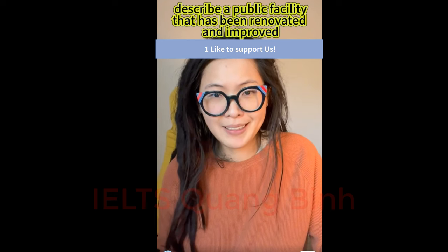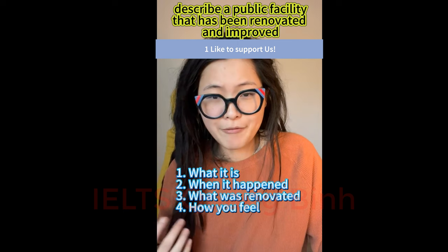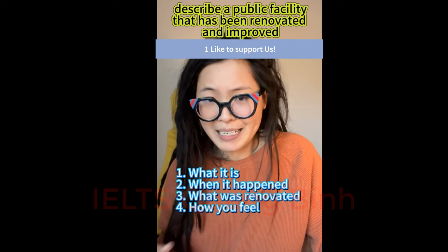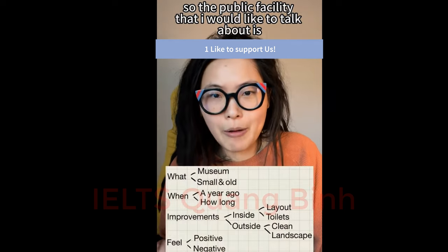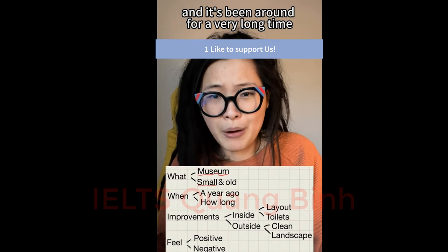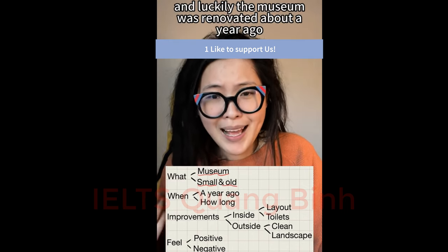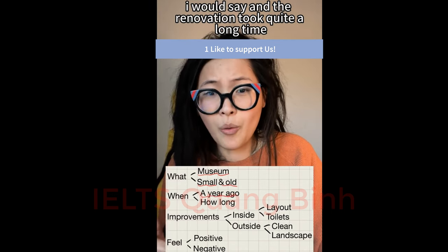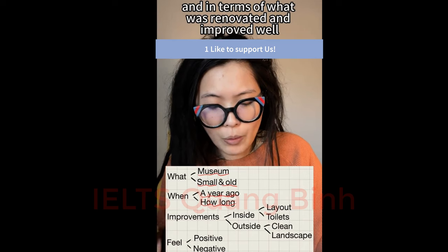I'm going to describe a public facility that has been renovated and improved — what the facility is, when it was renovated, what has been improved, and how I feel about it. The public facility I'd like to talk about is a local museum. It's a relatively small museum that's been around for a very long time and was in desperate need of renovation. Luckily, it was renovated about a year ago, and the renovation took more than half a year.